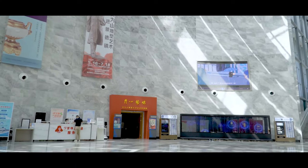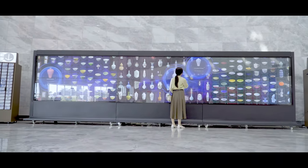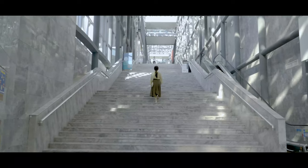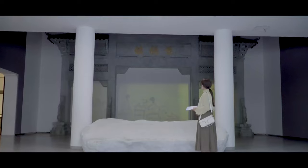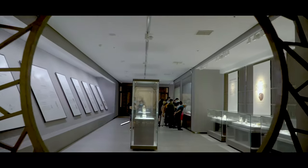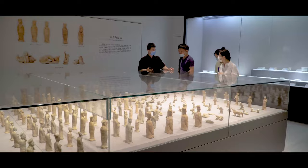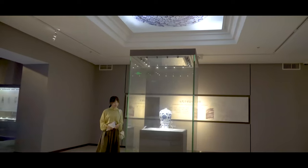Now we can search the collections we want to see via digital imaging technology. What I want to see most is the blue and white porcelain wares. The museum has a collection of nearly 40,000 fine ceramics from the Neolithic age and different historical periods since the Han and Tang dynasties, including about 500 national precious cultural relics.